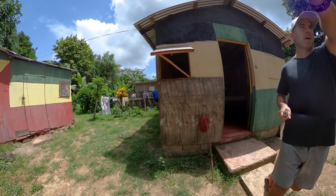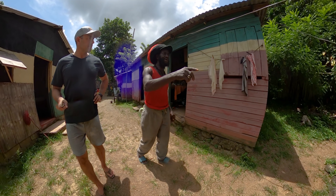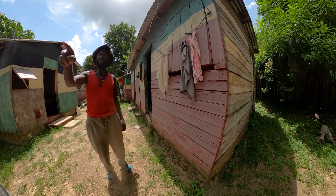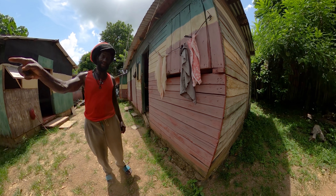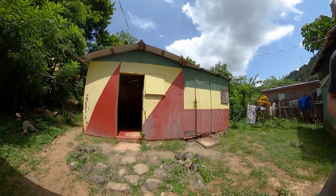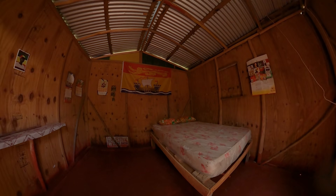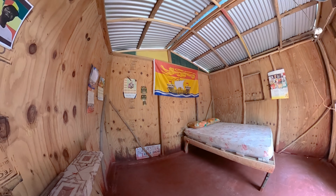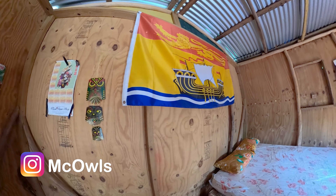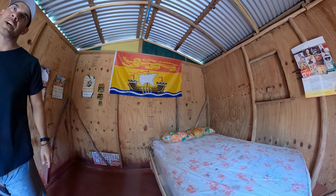That's the one room. These are the first cabins built when the place was built — when Dian was there. This is the first one where Dian put it up. So that's the first one I stayed in, back in the day. We can look in this one too — same thing, nice and dry, got a couple shelves. Mark and Line brought that flag from New Brunswick.